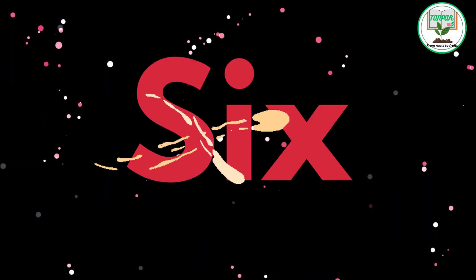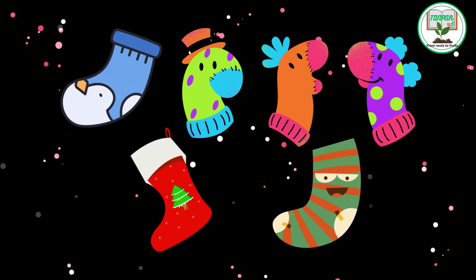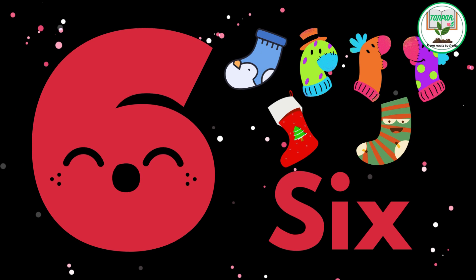6. S.I.X. Six silly socks. Have a giggle with six silly socks as we practice counting and sorting.